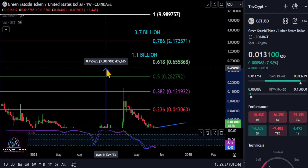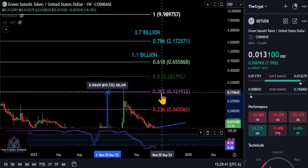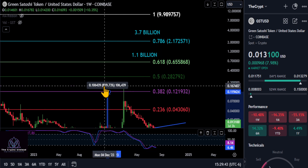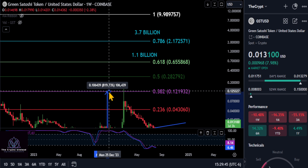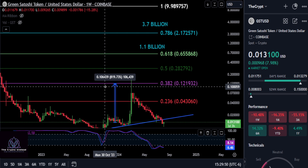To be even more conservative, if this thing only does a 382 retracement and gets stuck here again, that's easily a 9 to 10x on your investment just to make it up to 12 pennies. Not bad for GST. Comment your thoughts down below — none of this is financial advice, and I'll see you in the next one.